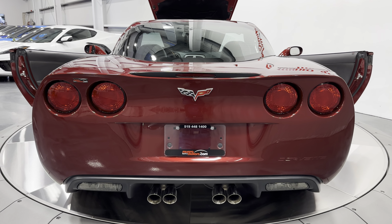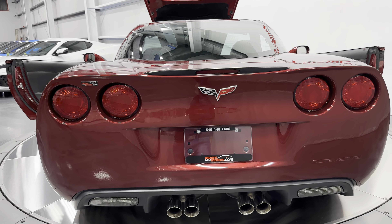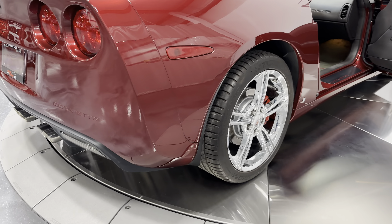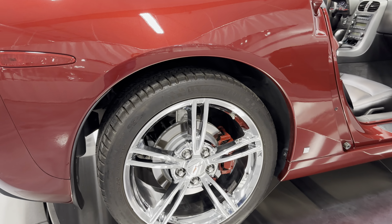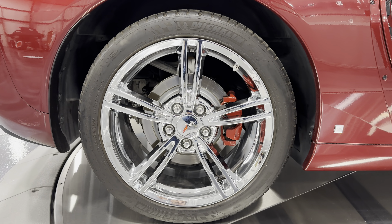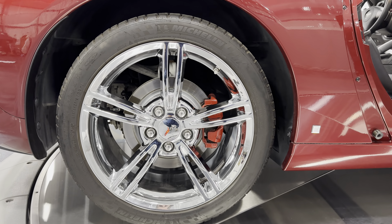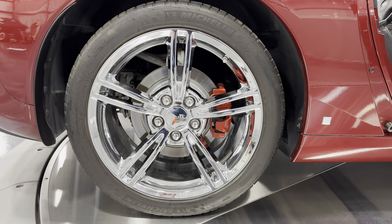Down below we can see the dual exhaust with quad tips and stainless tips. Turning the car around, you can see the beautiful chrome wheels which look great against this beautiful red color. We have Michelin tires all the way around — a 285/35 ZR19 in the rear — with four-wheel disc brakes and red brake calipers.